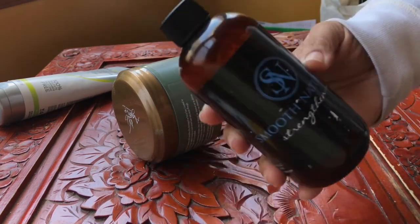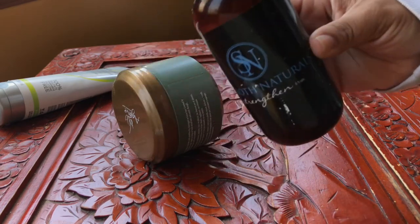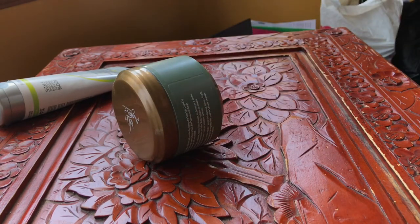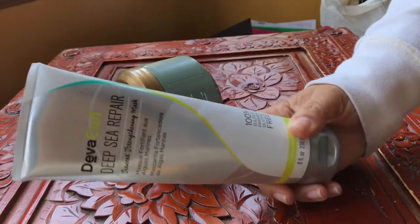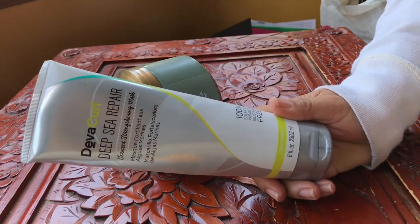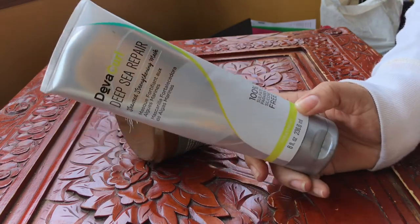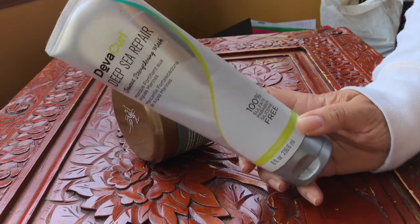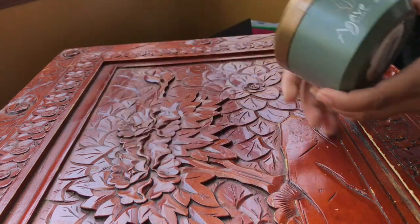Smooth Naturals Strengthen is a really good one. I'm not sure if it's still on the website, but Smooth Naturals is my favorite brand — most of their products are glycerin free. DevaCurl Deep Sea Repair is a really good strengthening mask that doesn't make my hair feel brittle. I do follow up with Melt Into Moisture when I use it, and I have a review on this one as well.